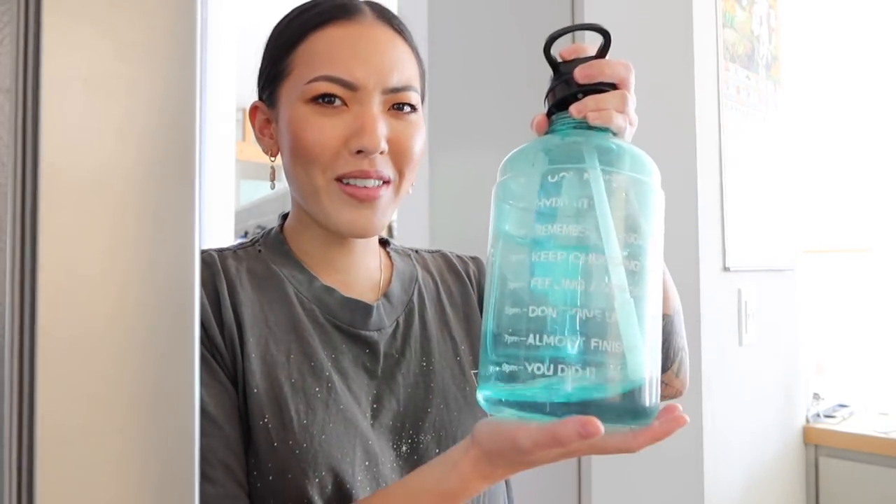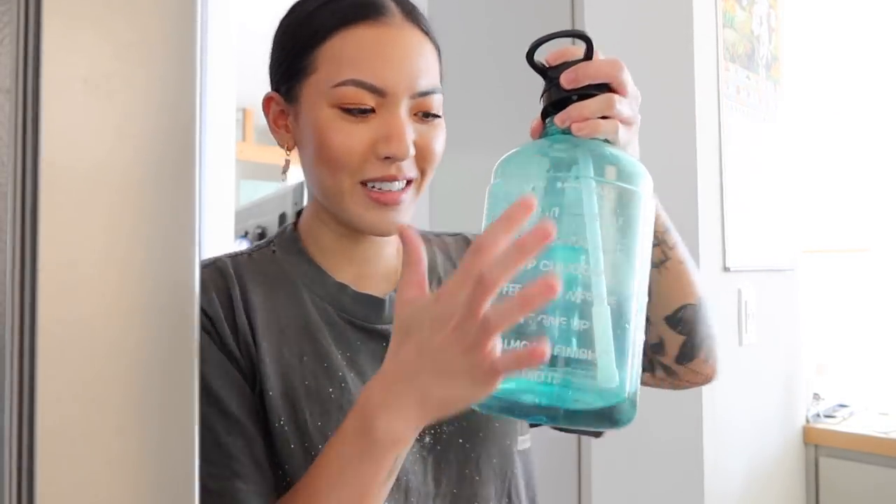I've got to stay hydrated, y'all. Have I ever shown this water bottle that I have? It's very encouraging to drink more water - I definitely drink a ton more water when I have this all filled up. I'm gonna just sit here and fill it up in my fridge. I really hope that I'm able to build this couch thing - it's really big.